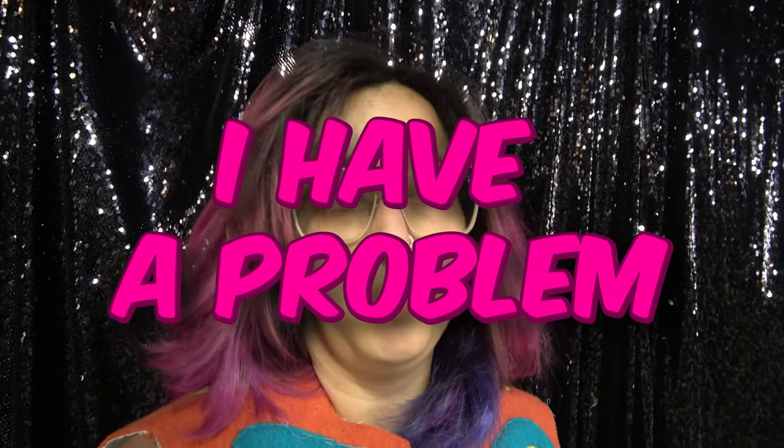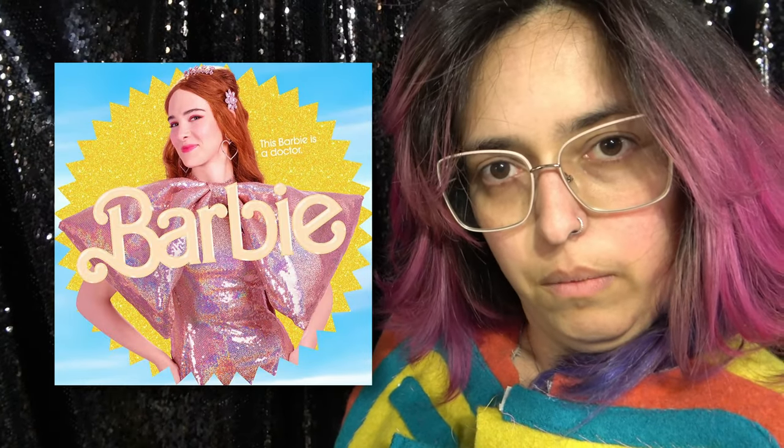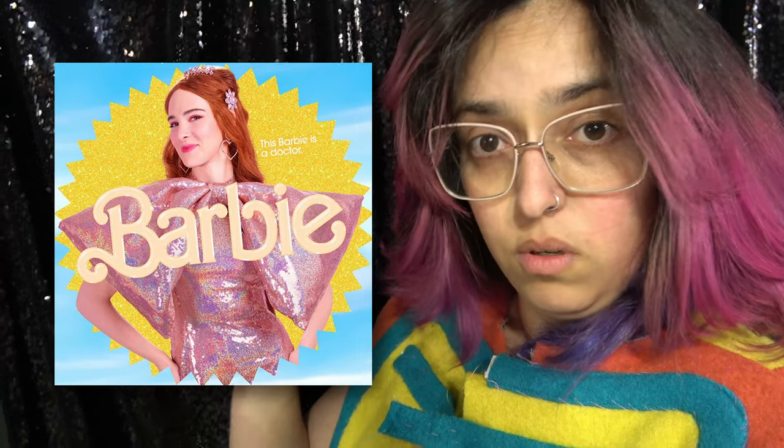Hi, my name is Nanny. I have a problem. I tend to hyperfixate on things I see for 30 seconds on screen, or when I find one single picture online and never see the thing again, and I have the impulse to have those things. Of course I can't find them, so I have to make them myself. Today's victim is this beautiful sequined dress from the new Barbie movie. This is the only reference I have. Let's do this.